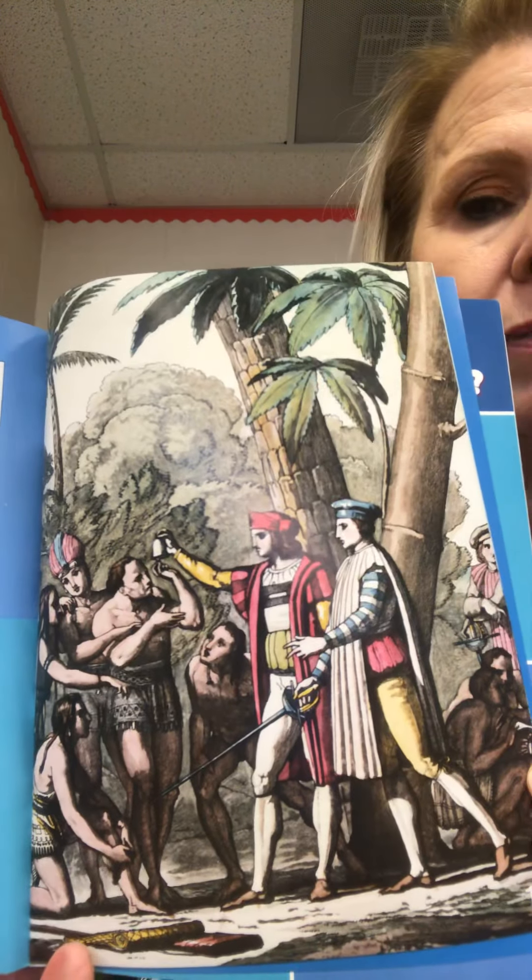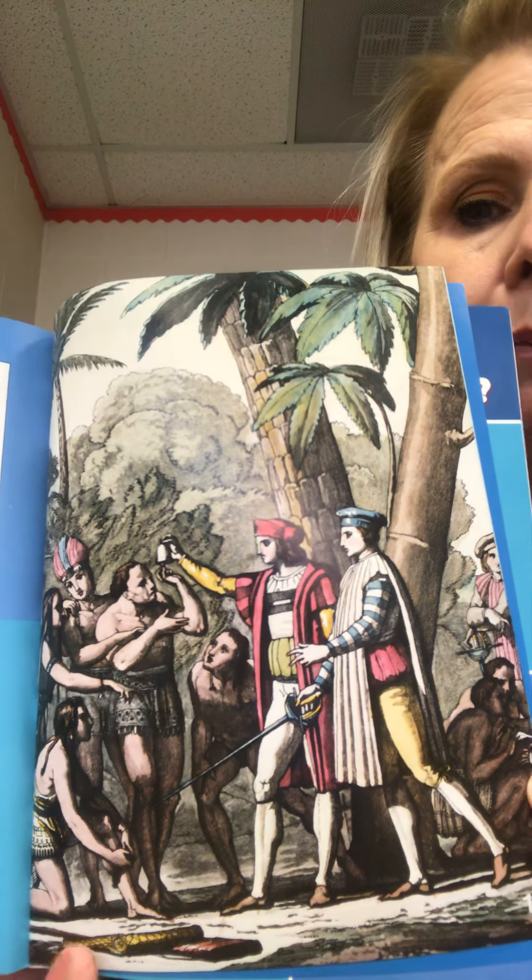Christopher thought he had sailed to the Indies, so he called the people he met there Indians. Here's a picture of him meeting the people.